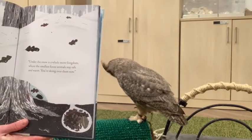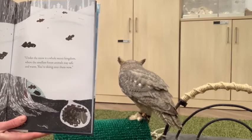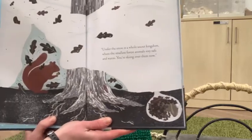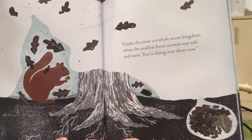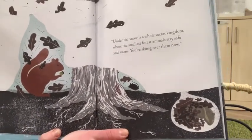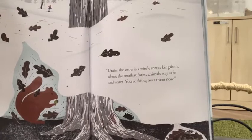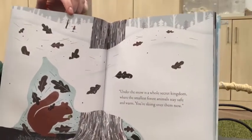Under the snow, a whole secret kingdom where the smallest forest animals stay safe and warm — you're skiing over them now. Here's this underground area where the squirrel that disappeared is underneath near the base of the tree. You can see the roots, the squirrel with its acorn, and down here another small critter staying nice and warm surrounded by leaves, while our two folks ski over the snow above.